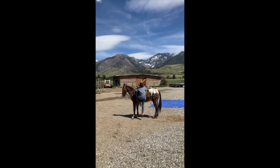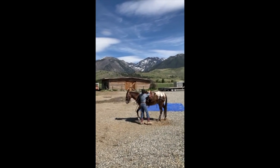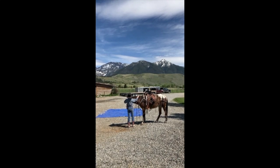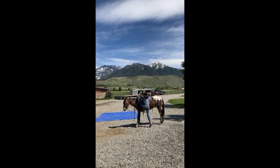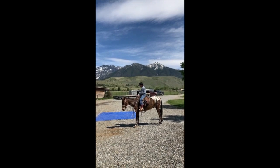He'll stand to get off and on. Braxton's kind of pulling him back there. He comes up, stops, and lets you pet him. He's good to bridle and good to saddle. Waits for you to get on him.